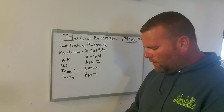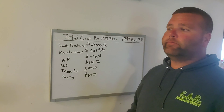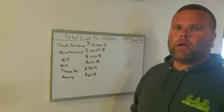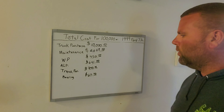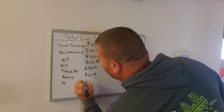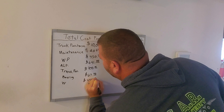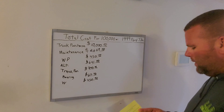The next thing was a windshield. Running down the road in Kentucky, the truck in front of me kicked up a rock and cracked my windshield. You're not allowed to run commercially with a cracked windshield. They came right out to the driveway and put it in for me. That cost $450.